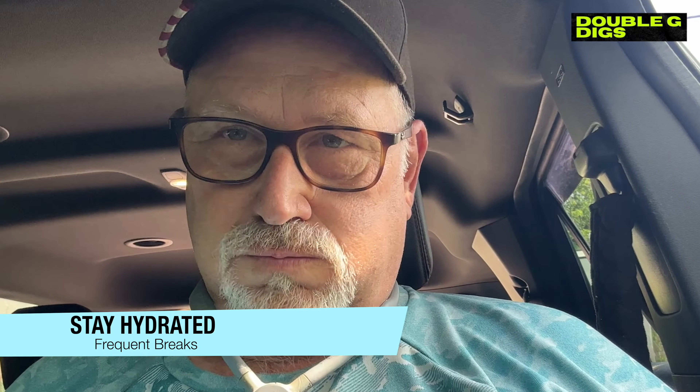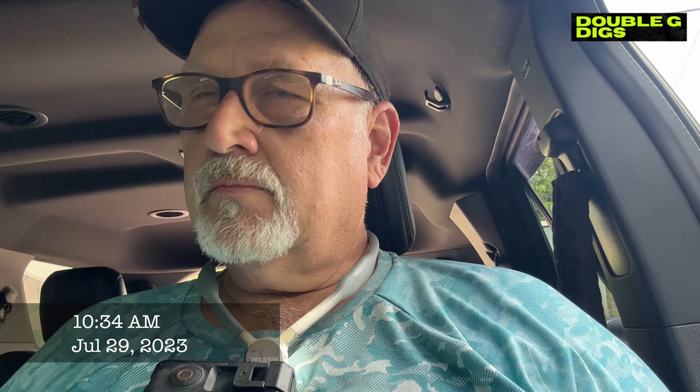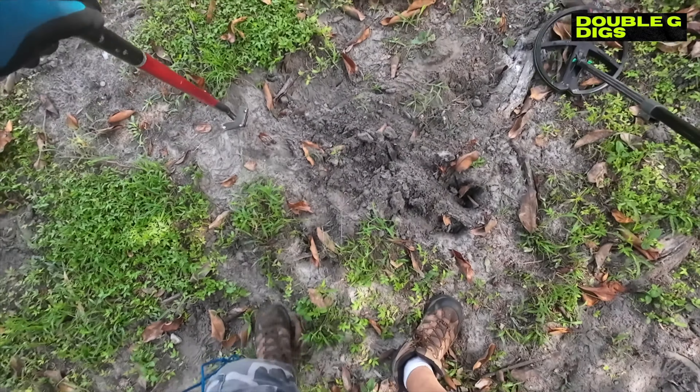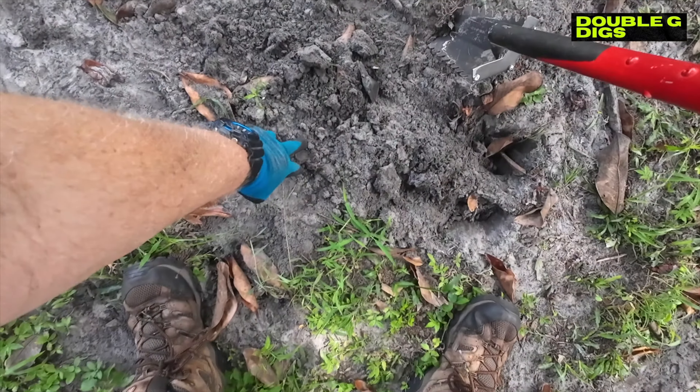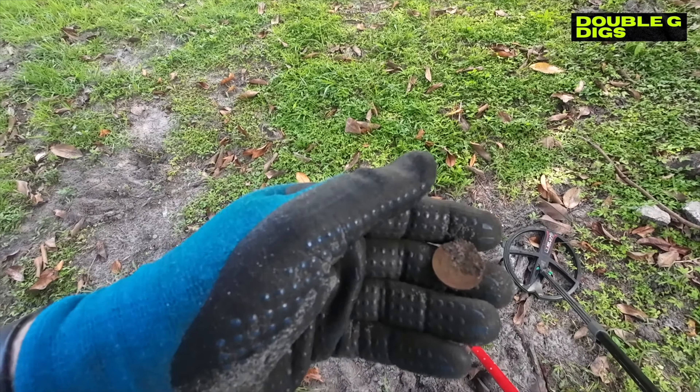I don't know how much more time I've got. Taking a break - 97 degrees and it's 10:30. I've got to stay hydrated, drink a little Gatorade Zero. I think I'll finish up the front yard and skip the back - it's just too much junk back there. It's a quarter - I thought it was a token at first, just a quarter.